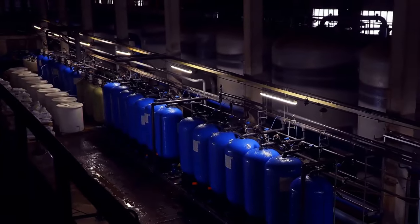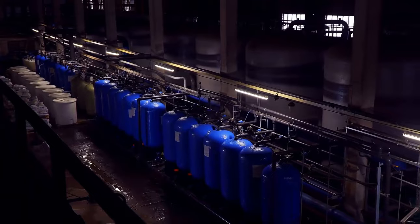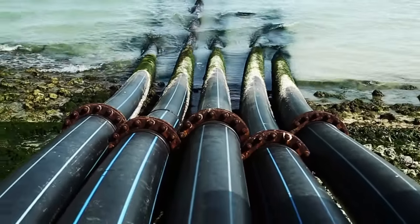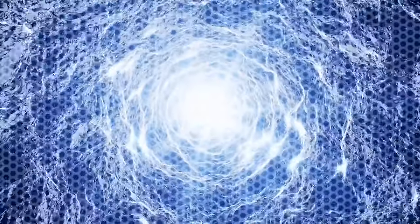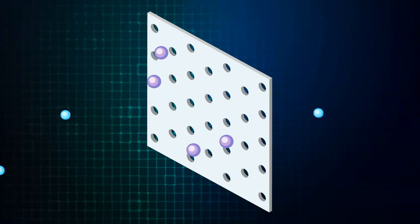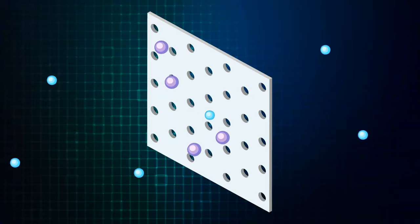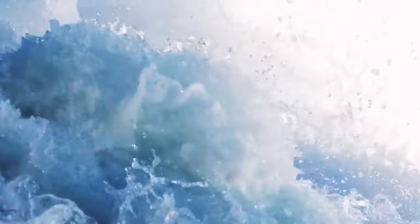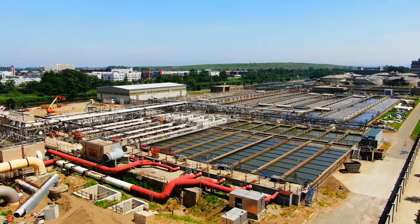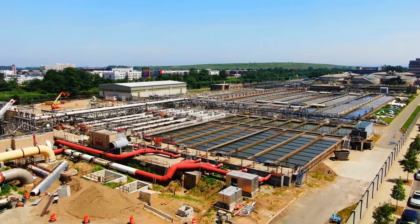The biggest issue with desalination is the energy cost — it takes 10 times more energy than other water production methods, and the carbon footprint is huge. Large desalination plants often need their own power stations. Desalination facilities mostly use reverse osmosis: large pumps exert pressure on seawater to push it through a filter whose membrane is so fine that each pore is a fraction of the size of a human hair. The filter allows water molecules to pass while larger salt molecules remain trapped in the membrane.